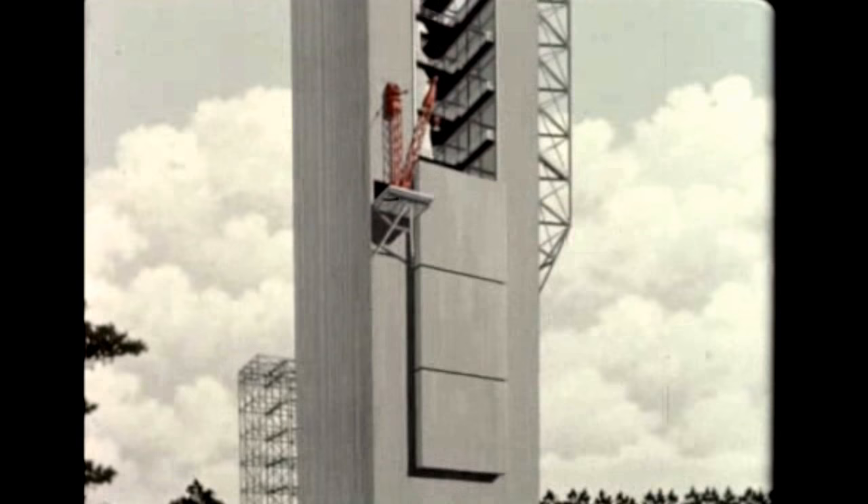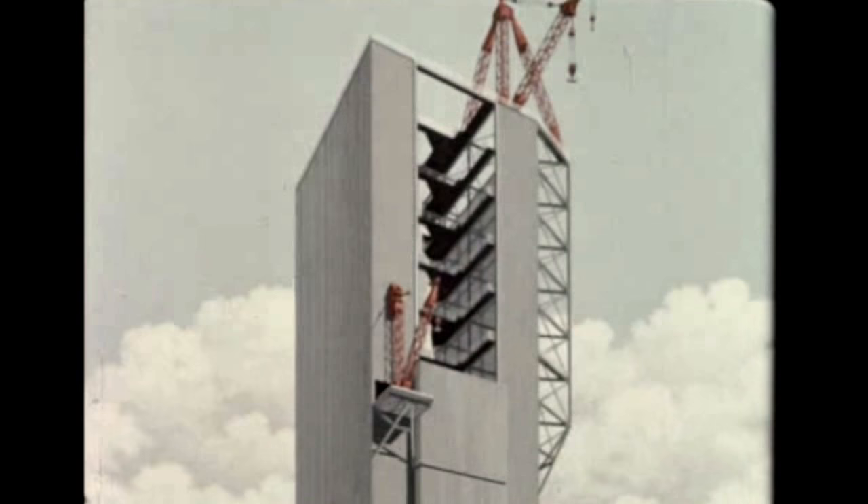Located near the present Saturn C-1 dynamic test stand will be a 360-foot-high C-5 dynamic stand, for which design work has been completed. A dynamic test vehicle assembled at Marshall will be suspended in the tower and vibrated to determine simulated in-flight responses.